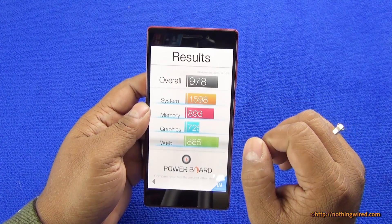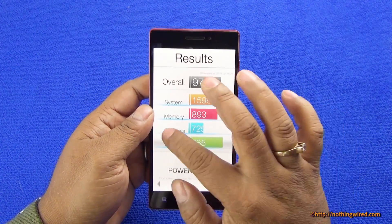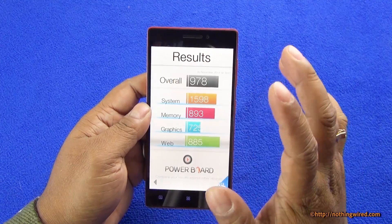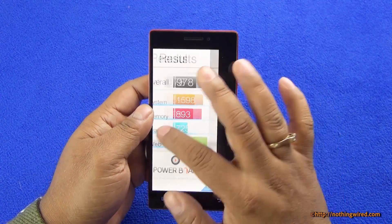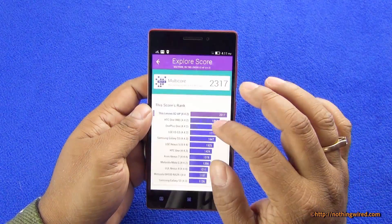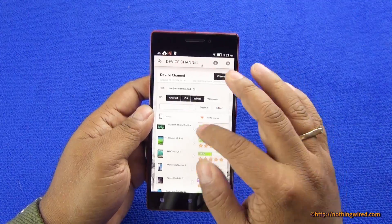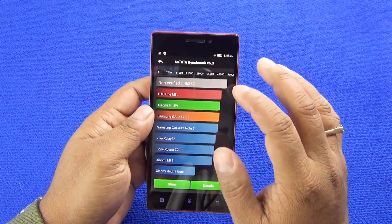Then these are the Basemark OS 2 scores — overall 978 — and it goes out of the top 10. So Basemark scores are average, not much. Vellamo scores really well and tops. 3D Mark scores are average, and then the Antutu scores again it tops.